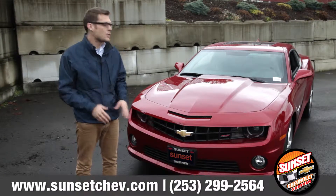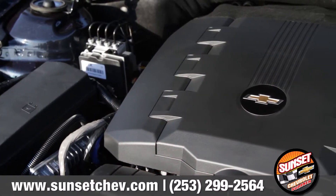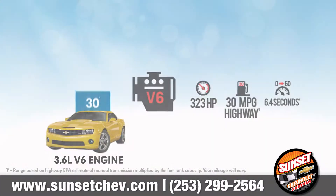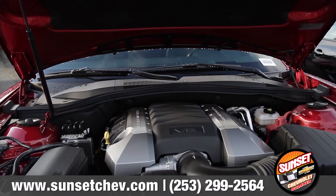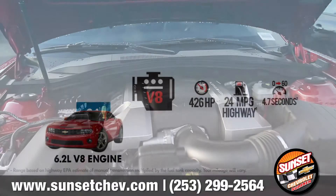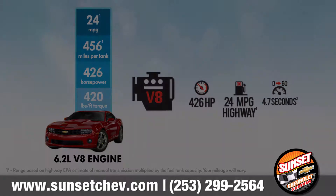There are two great options in the Camaro, and they're both designed for all-out performance. The 3.6-liter V6 is something to respect, especially at 30 miles per gallon on the highway. But if you're looking for a real drag racer, the 6.2-liter V8 will give you 426 horsepower and keep your blood pumping the whole way there.